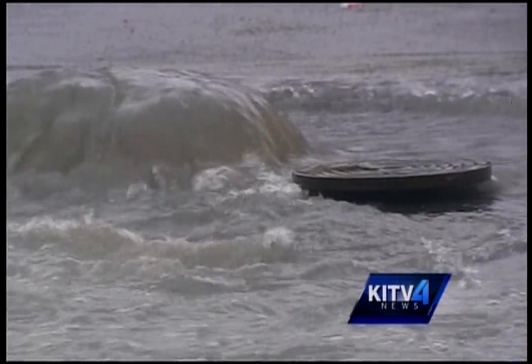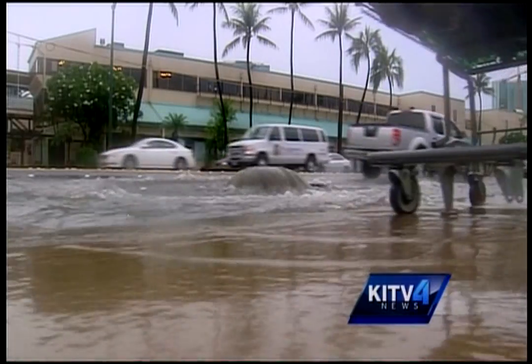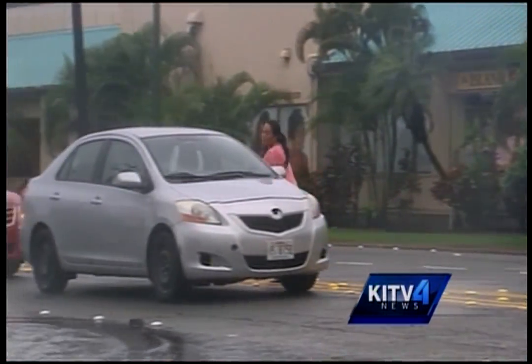This was no laughing matter for drivers on Ala Moana Boulevard. One manhole shut down two lanes near Ward Avenue. Some quick yet dangerous actions by a passerby — the only thing keeping the road open.